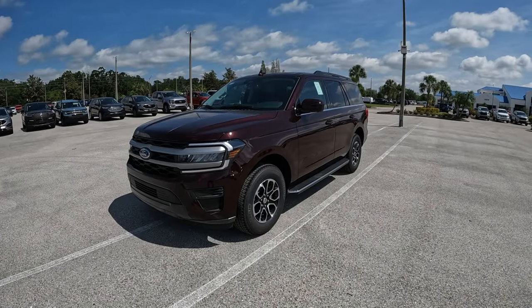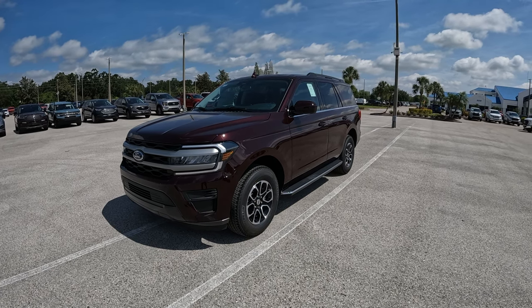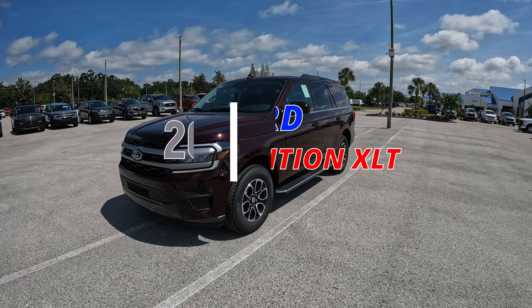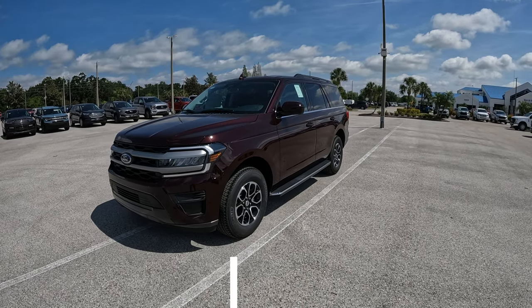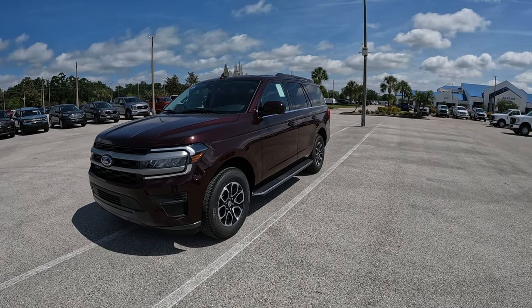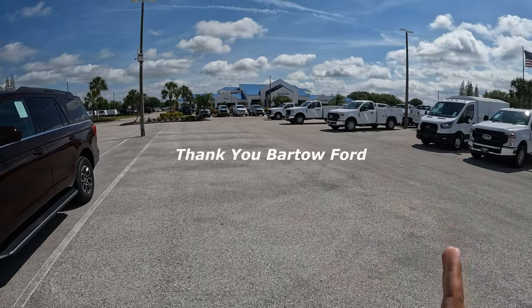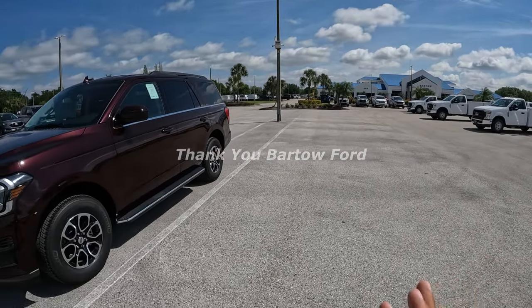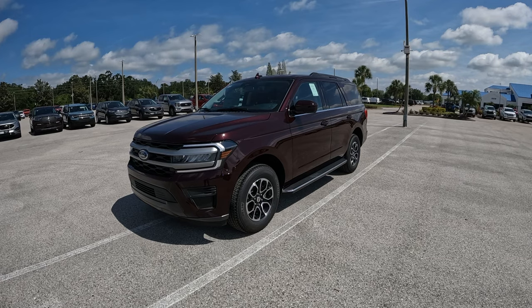Good morning everybody. Welcome back to Peter's Autovlog. Hope everybody's having a fantastic day. Today we're going to get behind the wheel of this 2023 Ford Expedition XLT. Very excited to do so as this is going to be the first time behind the wheel of a 2023 Ford Expedition. Before we go on, I want to give a big shout out to Barto Ford for allowing me some time with this Expedition. Big thank you to Tim and all the team at Barto Ford — I'll leave all their information and a link to the website in the description below.